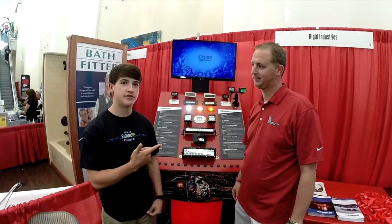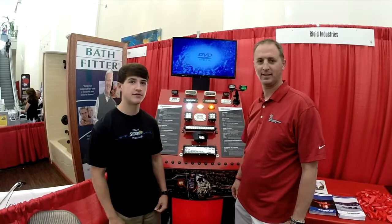Hey guys, we're here day three of the FLW Cup at the Rigid booth with Noah, watching Kickin' Their Bass TV. What's up guys — I'm here with Chris Brown from Rigid Industries and he's going to show us a little bit about his lights at the Rigid booth.